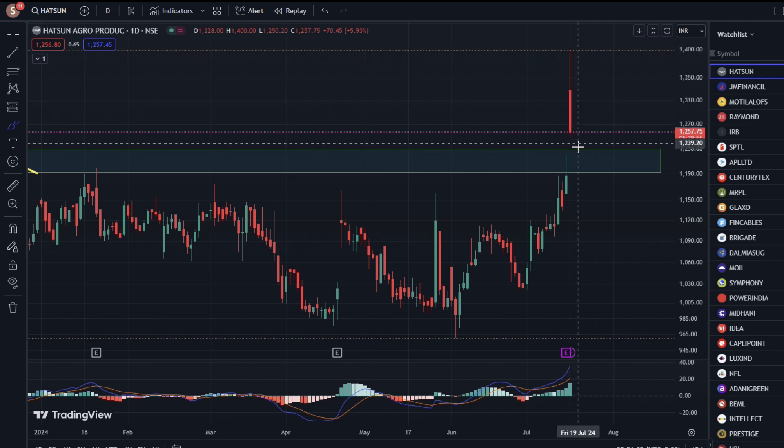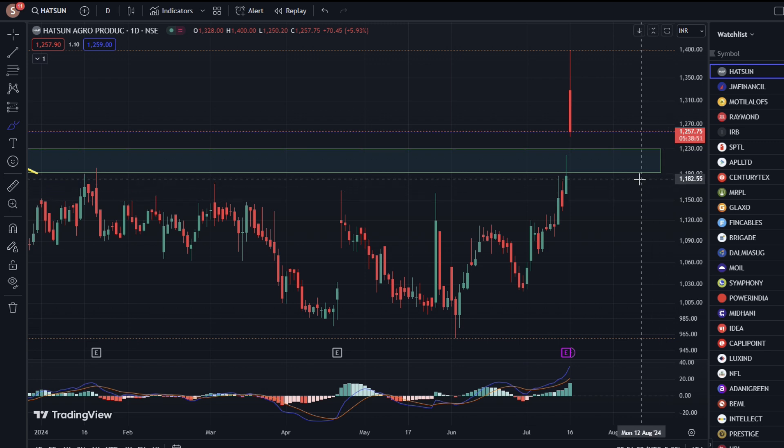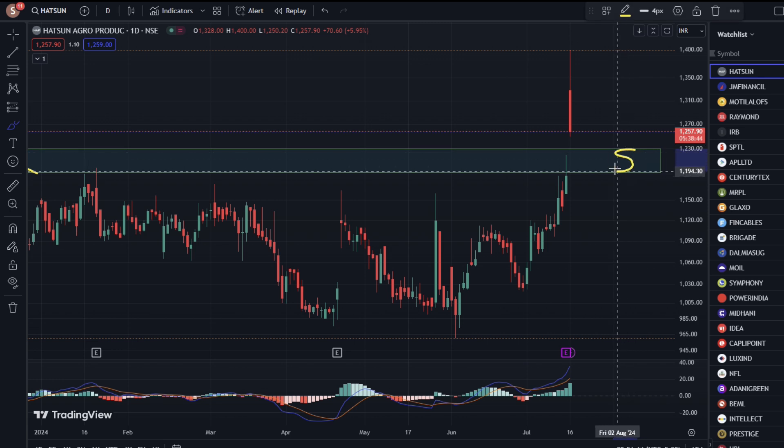We have seen the drop-down here, but this zone has been broken out. Now, this is $1,190. From $1,200 to $1,230 to $1,300 — the resistance zone will become the support.